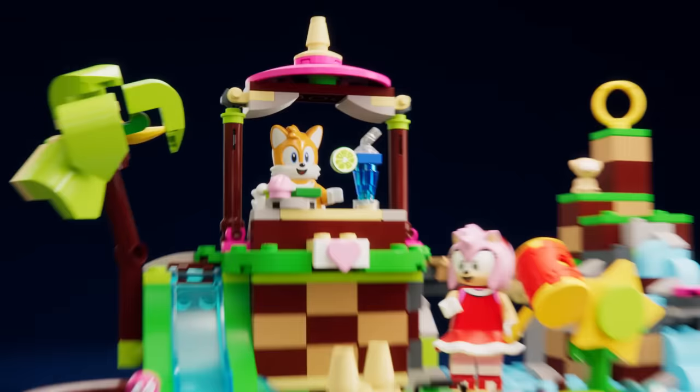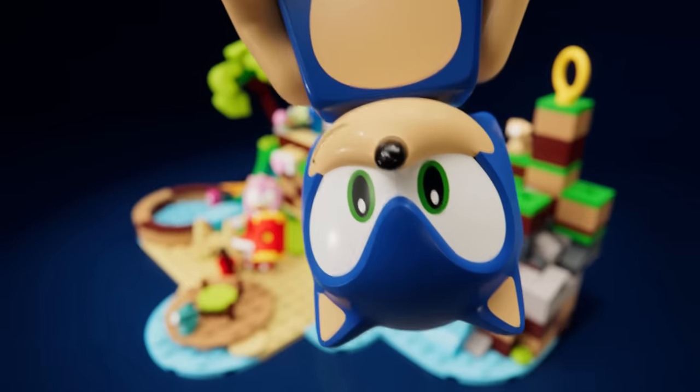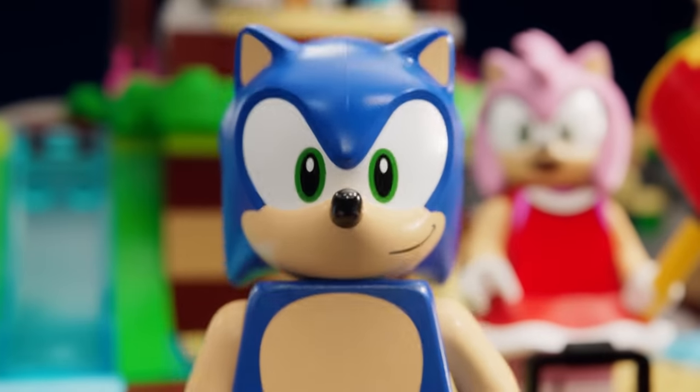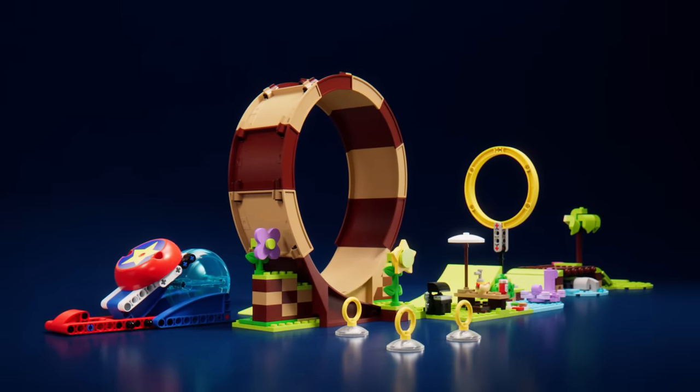Now let's head to Amy Rose's animal rescue island. Amy with her trusty hammer. If you're really so fast, try and beat me to the Green Hill Zone Loop Challenge. Yes! Gotcha, Sonic! Who's fast now?